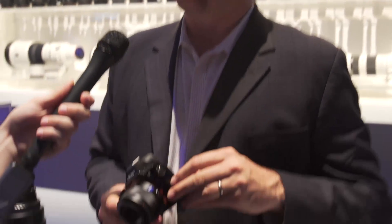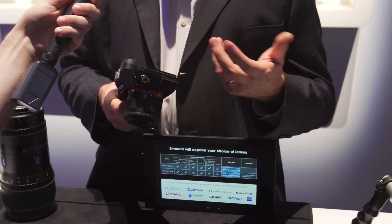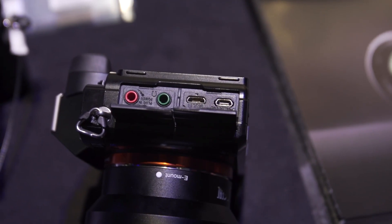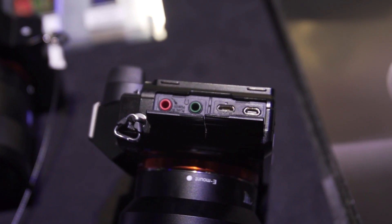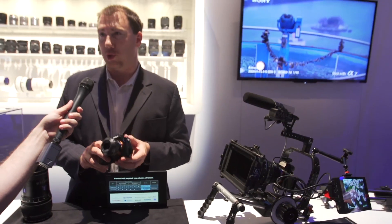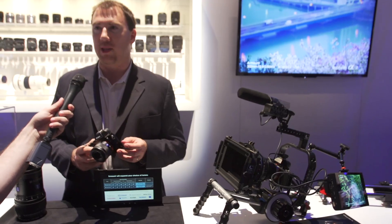For 4K output through the HDMI, you can get full uncompressed HD out — putting it into an external recorder like an Atomos Ninja, you'll be able to get uncompressed ProRes at 150 megabits per second. Atomos has announced the Shogun, which can record 4K. This camera will output 4:2:2 8-bit 4K at 24p or 30p, and the Shogun will be able to record that.